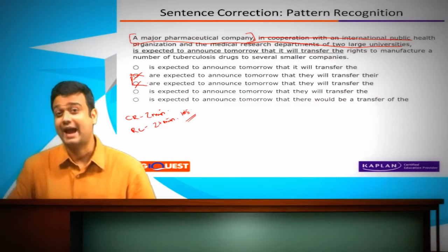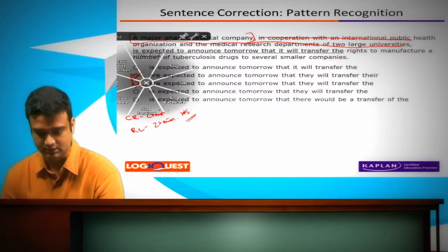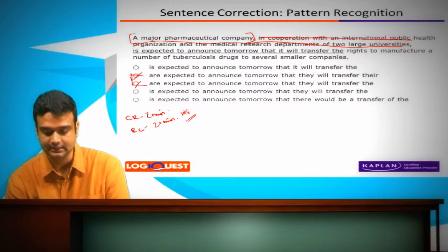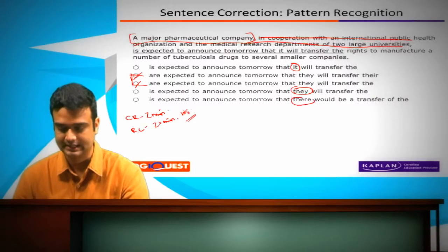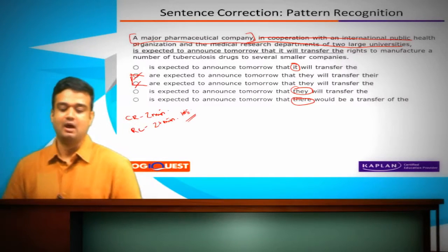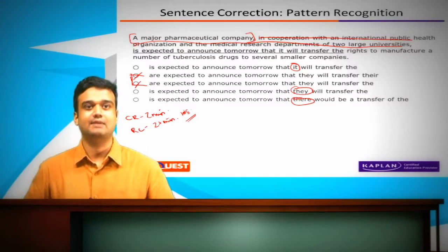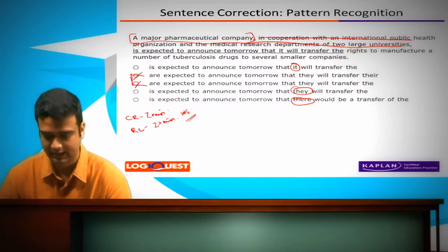Now let's look at the answer options for more patterns. Look at options A, D, and E. Option A uses 'it,' D uses 'they,' and E uses 'there' — 'there would be a transfer of them.' What is this pronoun referring to? It versus they — what is it referring to? It's talking about the same pharmaceutical company, and we know it is a singular thing. What then is the answer? A — as simple as that.